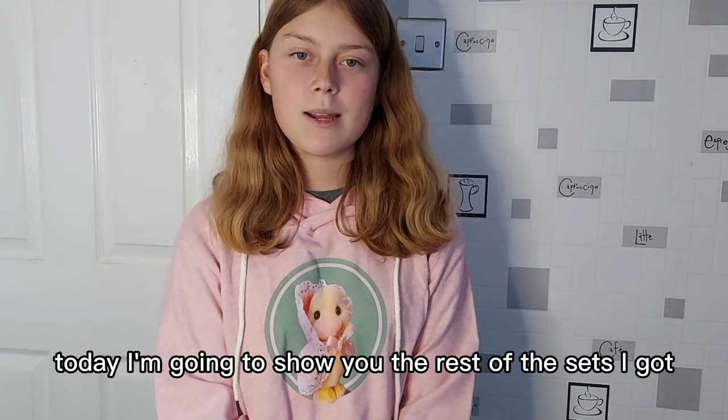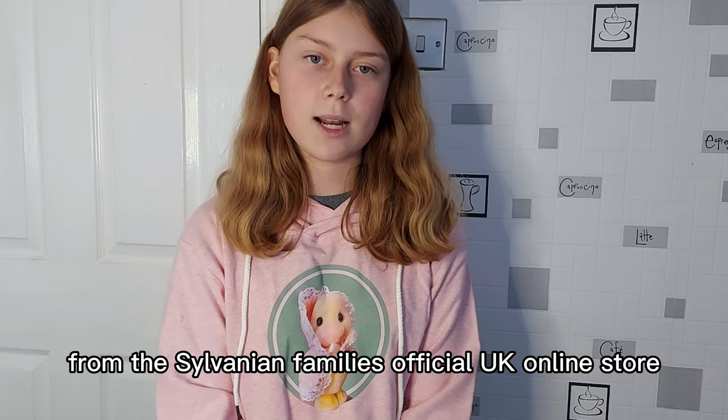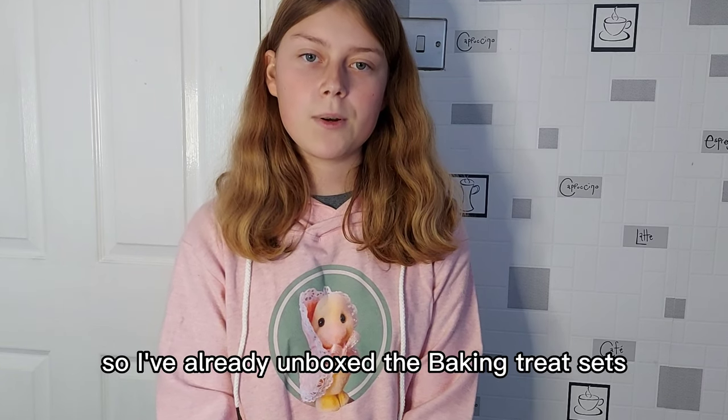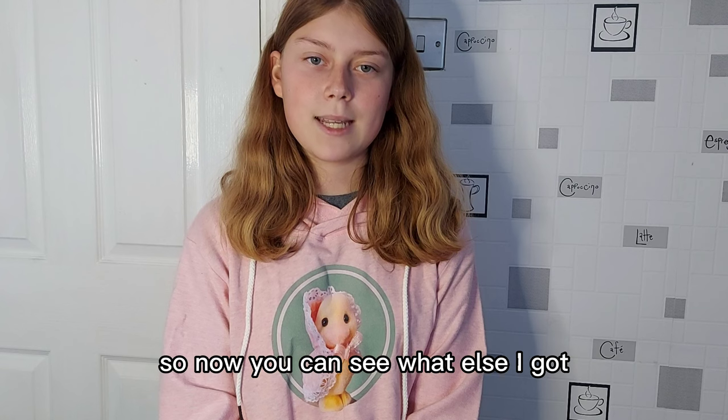Hi everyone, today I'm going to show you the rest of the sets I got from the Sylvanian Family's official UK online store. I've already unboxed the baking treats sets, so now you can see what else I got.